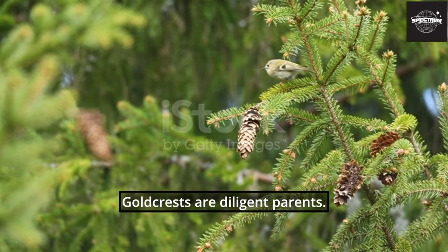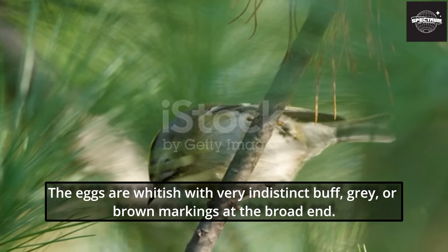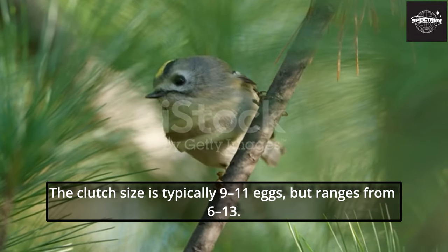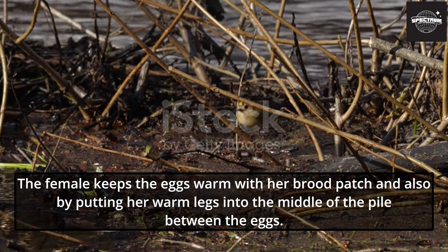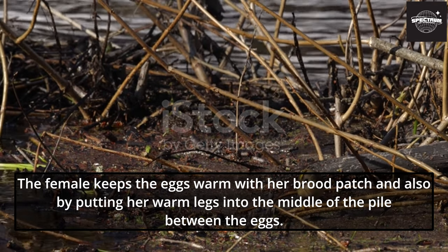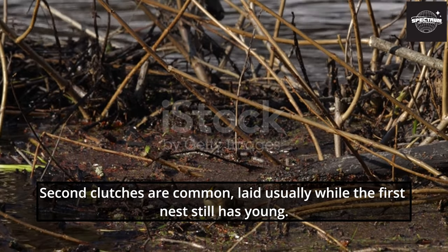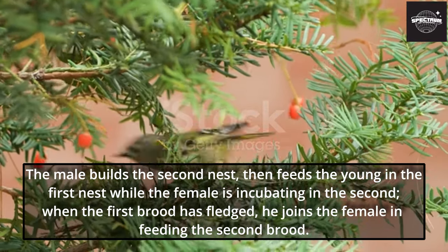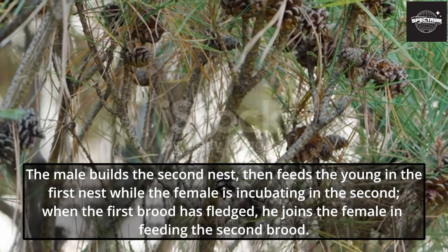Goldcrests are diligent parents. They start laying eggs at the end of April into early May. The eggs are whitish with very indistinct buff, gray, or brown markings at the broad end. The clutch size is typically 9 to 11 eggs, but ranges from 6 to 13. Second clutches are common, laid usually while the first nest still has young. The male builds the second nest, then feeds the young in the first nest while the female incubates in the second; when the first brood has fledged, he joins the female in feeding the second brood.